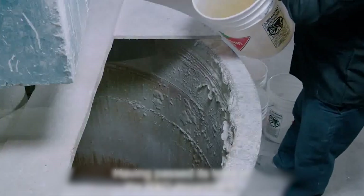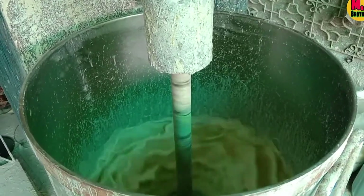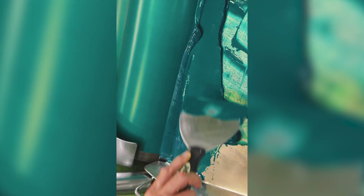Binders serve as the adhesive force within the paint, binding the pigment particles together and ensuring adhesion to the painted surface. Water-based paints often utilize acrylic polymers as binders due to their flexibility and environmental benefits, while oil-based paints may use natural oils like linseed, which provides a durable and attractive finish.